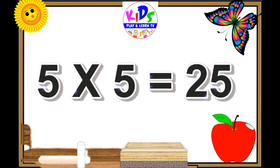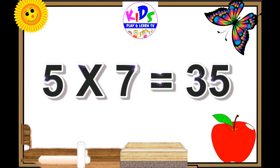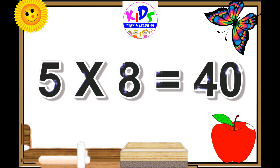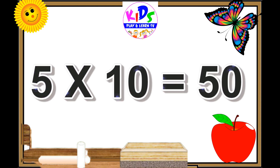5 fives are 25. 5 sixes are 30. 5 sevens are 35. 5 eights are 40. 5 nines are 45. 5 tens are 50.